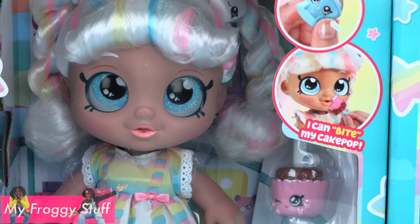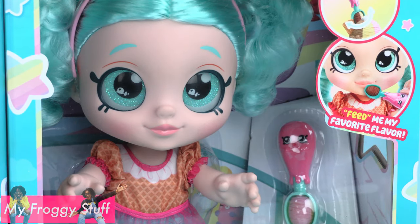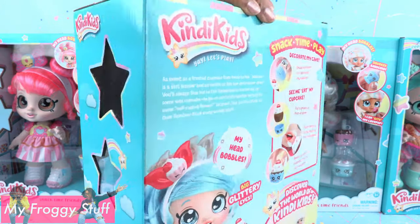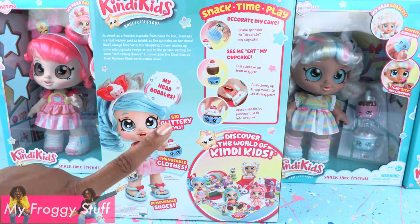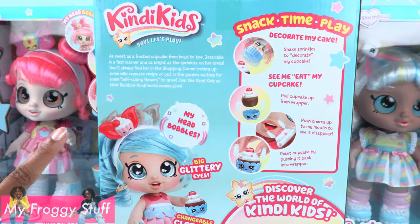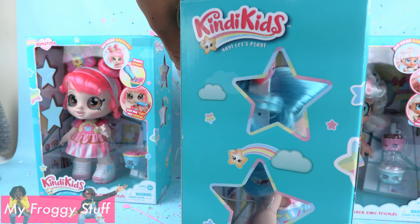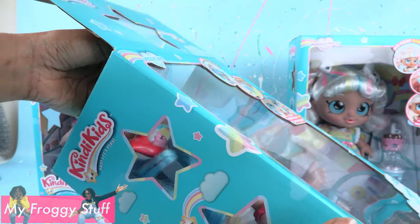Donna Tina has cereal, Marshmallow has a cake pop, and Peppa Mint has ice cream. On the back of the box you can see a picture of the doll, many of the items included in this collection, and information about each character at the top. Let's take her out of the box for a closer look.